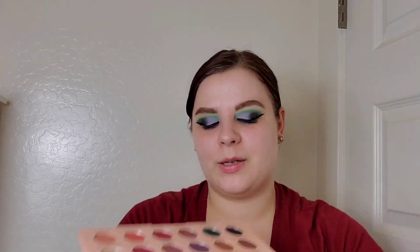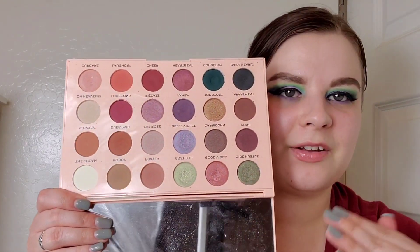Then we have the Emily Edit The Wants palette with Makeup Revolution. This one is definitely more neutral leaning and I still love it. My favorites are Side Hustle, a grungy green, and Cheer. It's also kind of fun because you can see which formulas hold up over time and which are a struggle compared to newer ones.